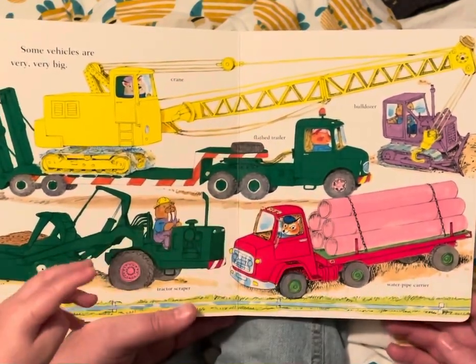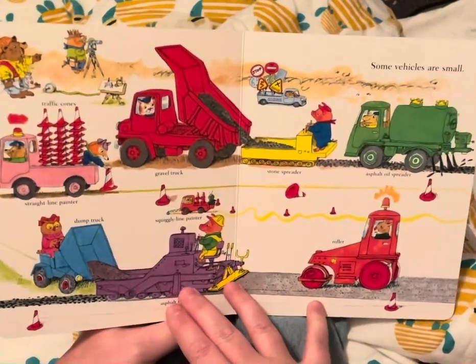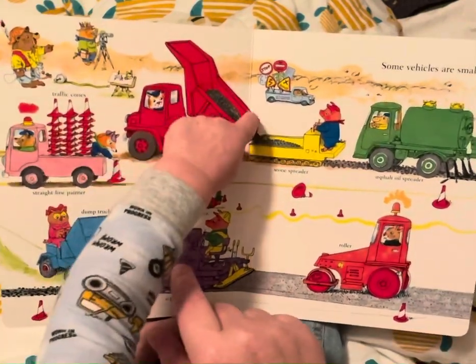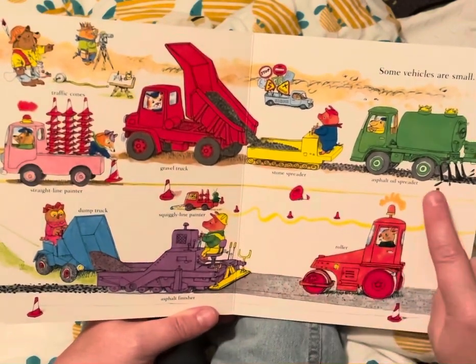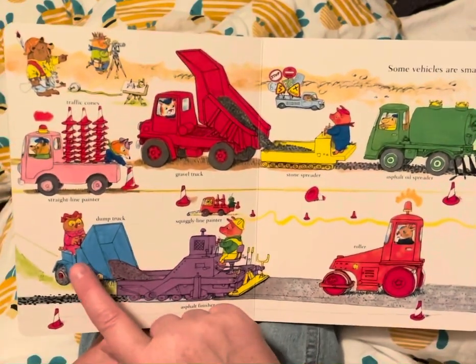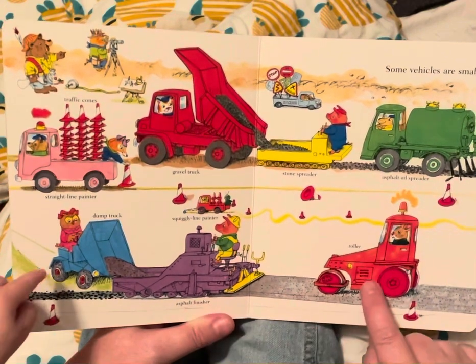Those are pipes. Some vehicles are small, like the traffic cones and the straight line feature. Oh, you see the little tiny truck? This is a gravel truck and a stone spreader and an asphalt oil spreader, a dump truck, a squiggly line painter, an asphalt finisher, and a roller.